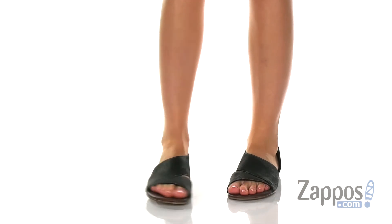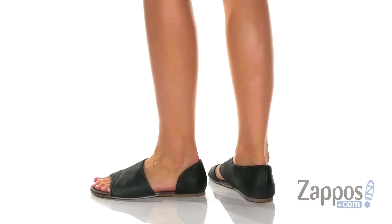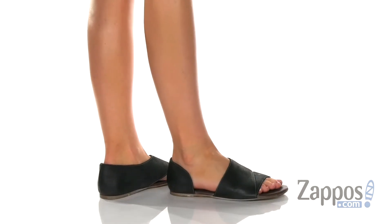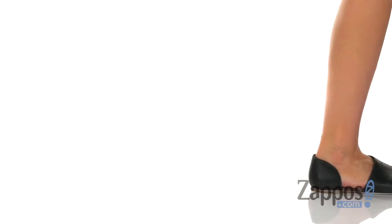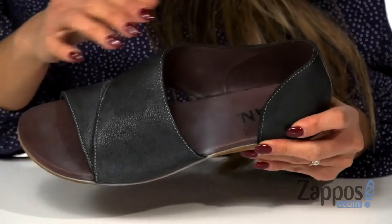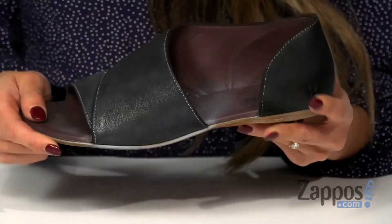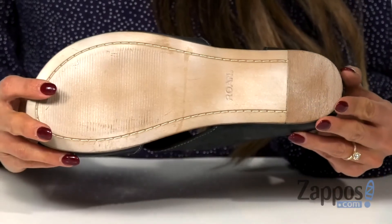These sandals are gonna be perfect for that summer sun. It features a burnished leather upper with an open toe and a side opening for that added touch. This style is also available in a different colorway. The inside has a smooth lining and a lightly padded footbed for comfort, and it's all on top of a synthetic bottom.